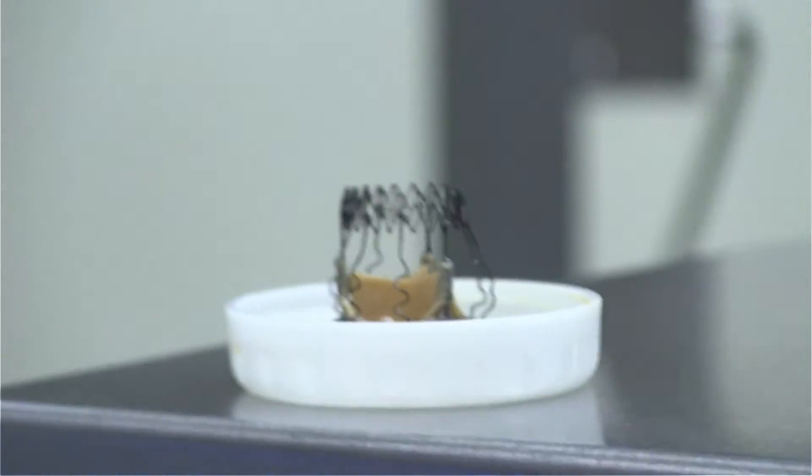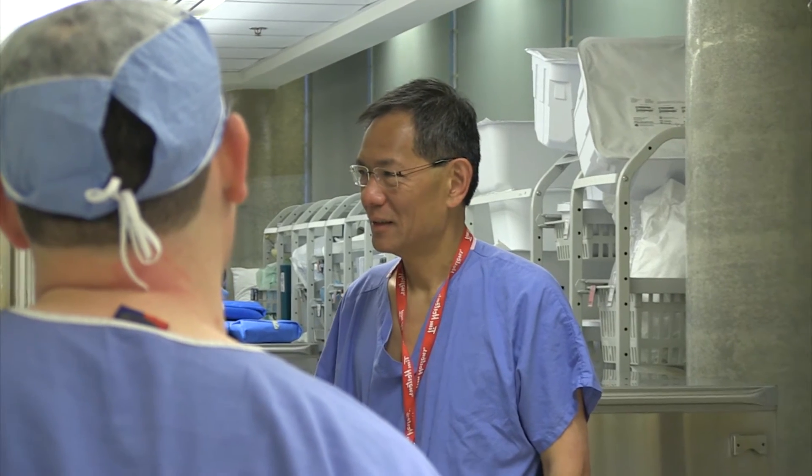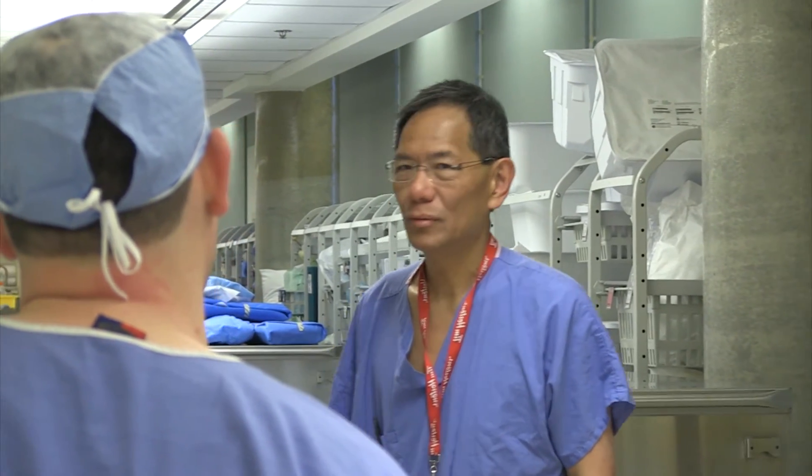This valve has recently been approved by Health Canada, so that's a major milestone in the sense that it will encourage many other centers to adopt this new technology. Because we've had such good experience with this valve, it's not unusual for other surgeons and physicians to come visit us to see this technology so they can bring it back to their centers, and also for us to visit other centers to give them a guiding hand in their first implants.